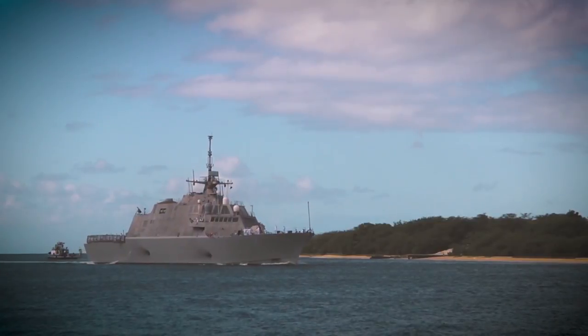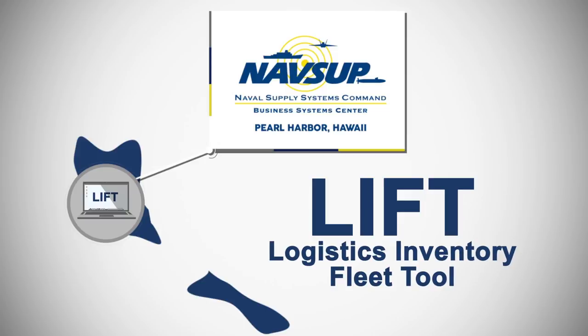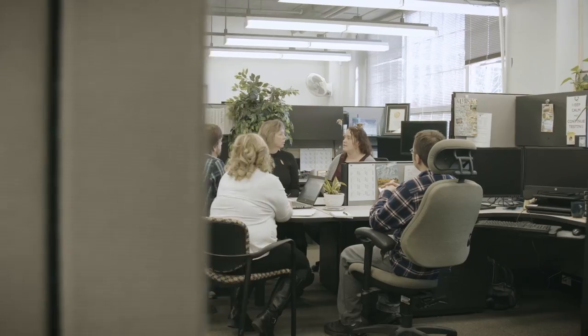When the first littoral combat ship required better inventory management, BSC's regional support site in Pearl Harbor developed the software that cut the waste. Being close to the customer, they have a good sense for what's important and what isn't, and they have an intellectual curiosity and come up with a concept of operations that's going to drive a solution.